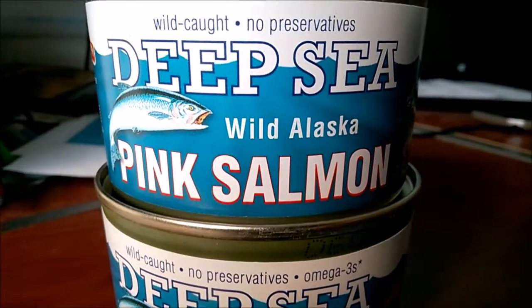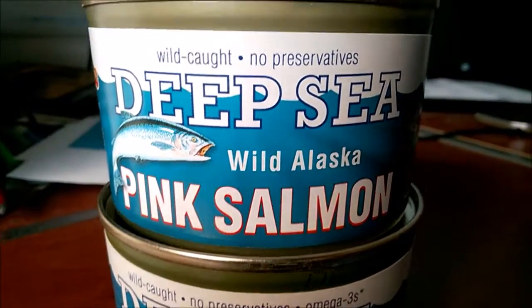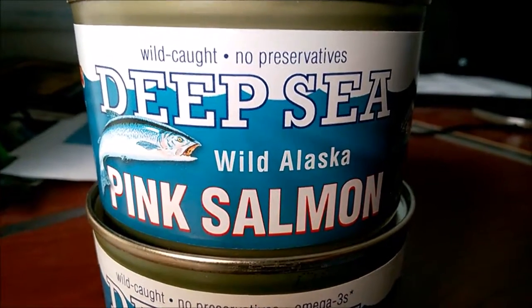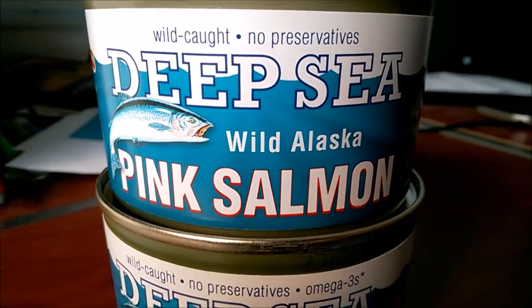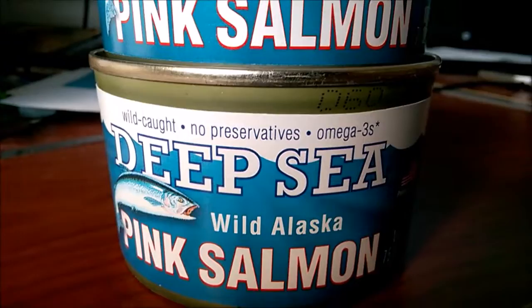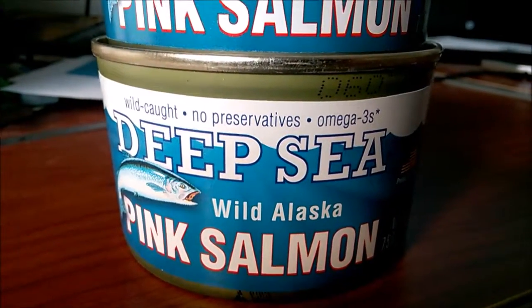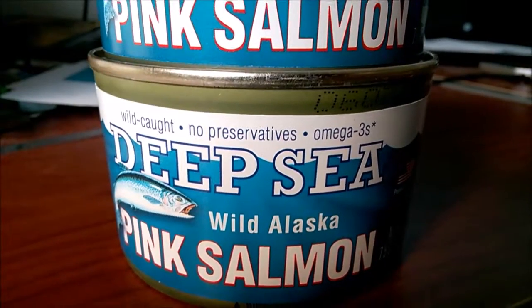These are two cans of the same product by the same company. You can see the top can: Wild Caught, No Preservatives, Wild Alaska Pink Salmon. And then right below it, almost the same — Wild Caught, No Preservatives, Omega-3s, Deep Sea, Wild Alaska Pink Salmon.